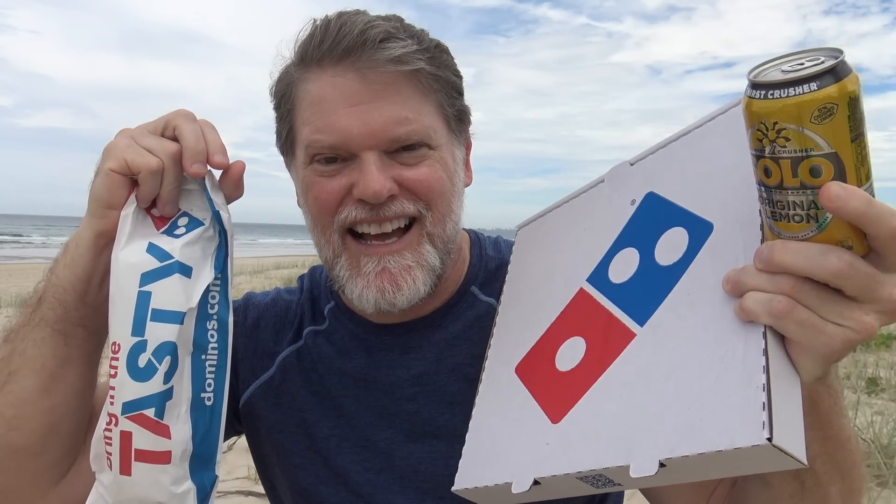All right, here we go — the $10 hunger savers menu. Mate, so far I'm impressed. How about we open it up and see what I got today?